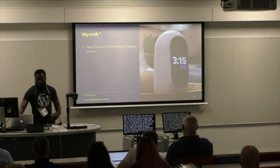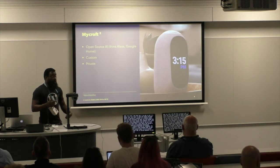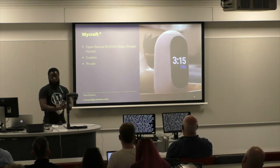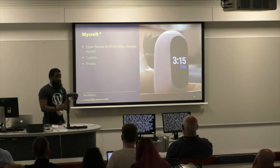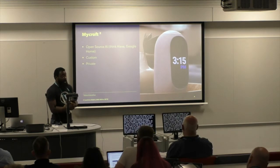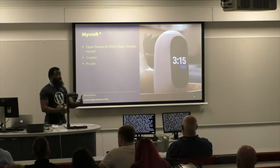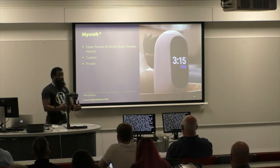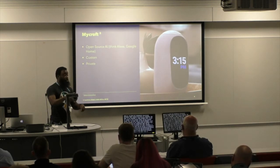The next one is called Mycroft — it's an open source AI. Think Alexa or Google Home, but you get to contribute to the code, see all of the code, and know exactly what's running. It's private, it's custom, it's not listening to everything you're saying and recording you. It doesn't laugh hilariously in the background. And even though they want to use your voice to train the AI, you have to opt in — it's got privacy by design built into it.